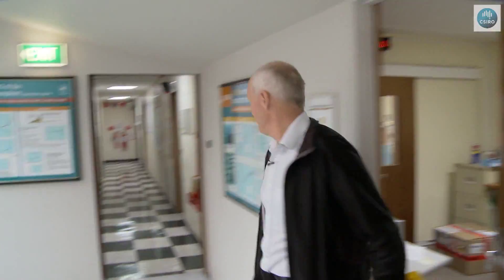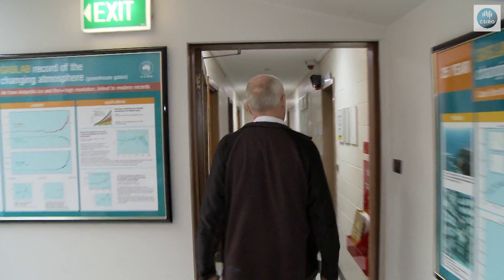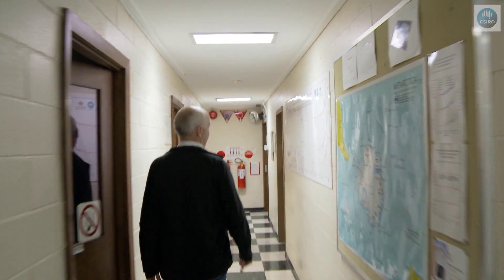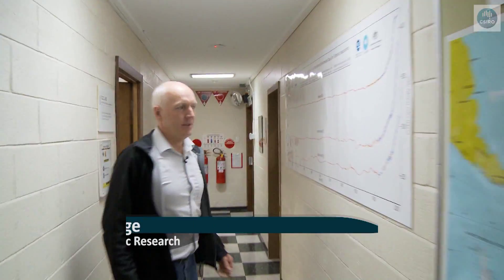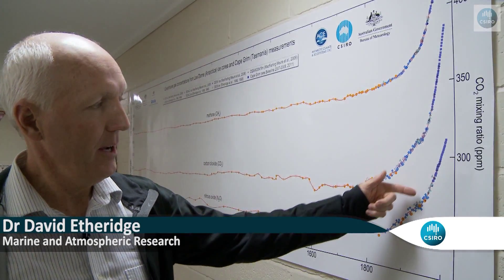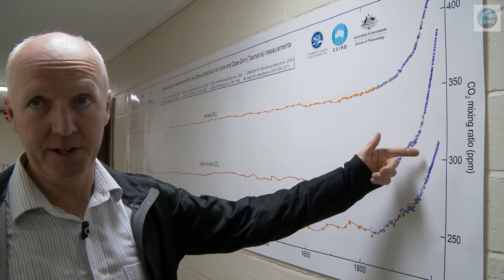The fossil fuels we burn contribute to high concentrations of carbon dioxide, methane and nitrous oxide. And the research clearly shows how the atmosphere was at the beginning of the Industrial Revolution and how it is now. Here we have a picture of nitrous oxide concentrations increasing in the atmosphere over the last few decades.